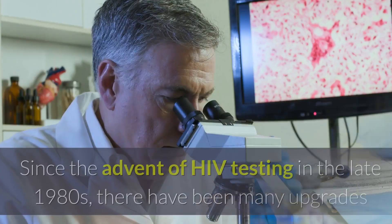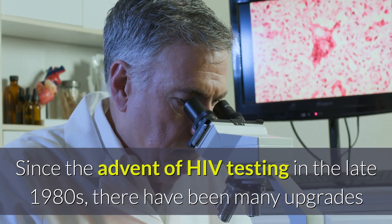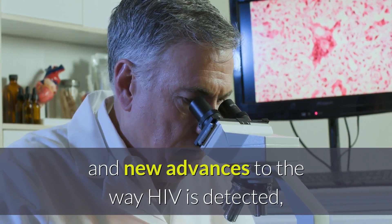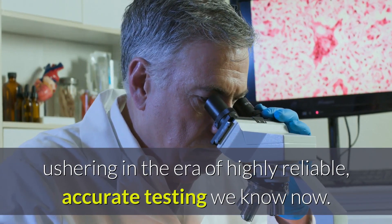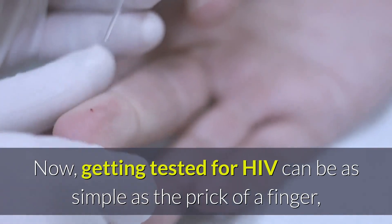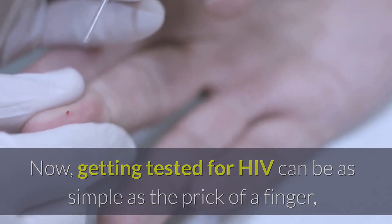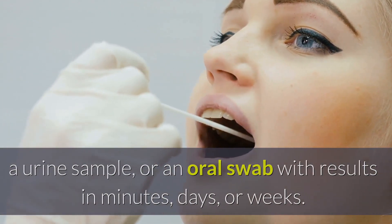How to Test for HIV. Since the advent of HIV testing in the late 1980s, there have been many upgrades and new advances to the way HIV is detected, ushering in an era of highly reliable, accurate testing. Now, getting tested for HIV can be as simple as the prick of a finger, a urine sample, or an oral swab, with results in minutes, days, or weeks.